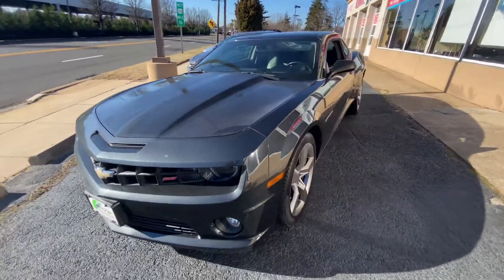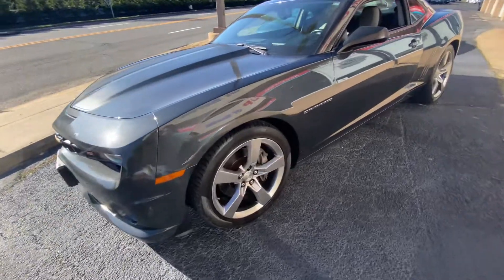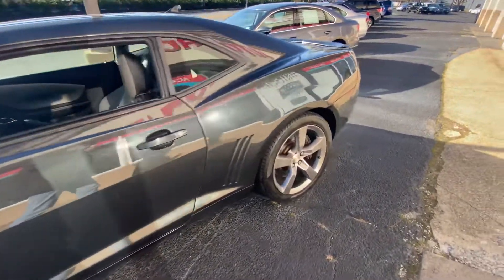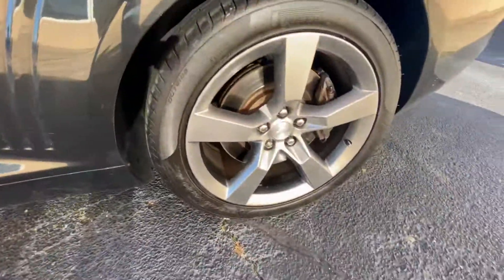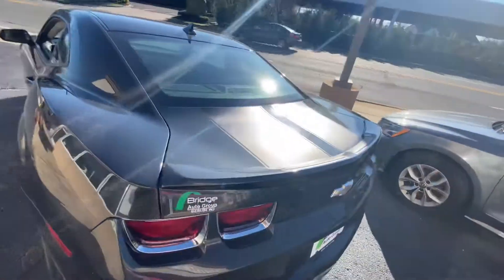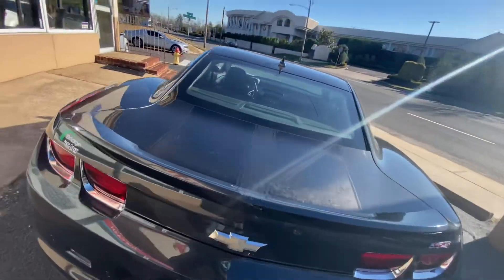20 inch wheels, Pirelli tires, spoiler, has the racing stripes on there.